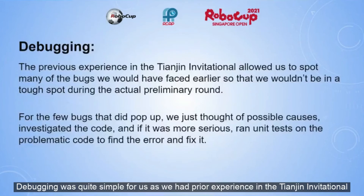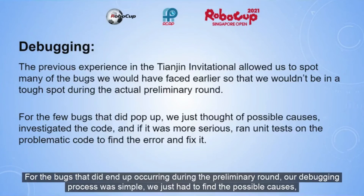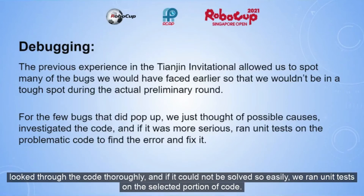Debugging was quite simple for us, as we had prior experience in the Chantin Invitational, and so we were able to see many of the bugs ahead of time and fix them before they could cause any major problems. For the bugs that did end up occurring during the preliminary round, our debugging process was simple — we just had to find the possible causes, look through the code in parallel, and if it could not be solved easily, we ran unit tests on the selected portion of code.